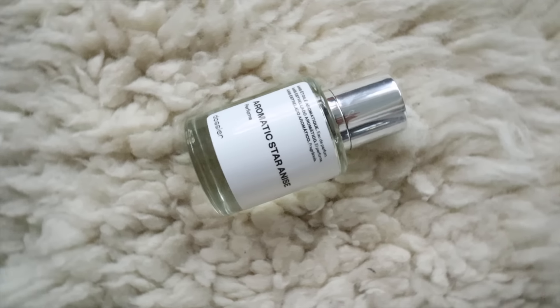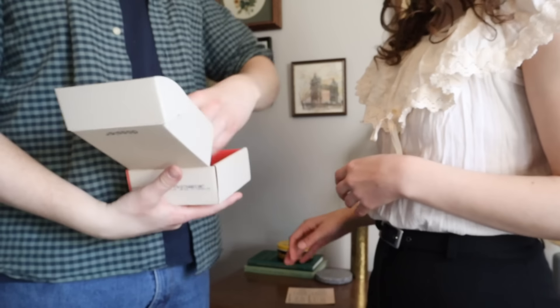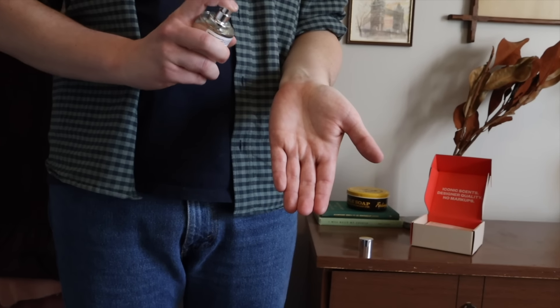So this one is aromatic star anise. I'm actually gifting this one to my boyfriend because I wanted a male perspective on what their male scents smelled like. So let's just try it for ourselves first. I think I'll definitely like that for a guy. This one is inspired by Dior Sauvage and they describe it as full of fresh masculinity.